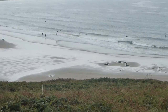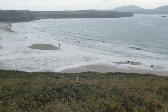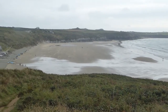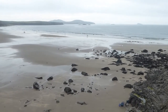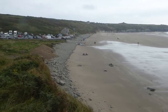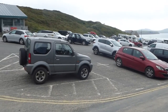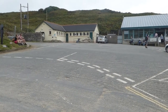Just coming into Whitesands Bay now. There's a huge expanse of sand — beautiful beach. Lots of people today out swimming and surfing. This is the car park at the top of the beach. There's a small cafe here and some toilets.